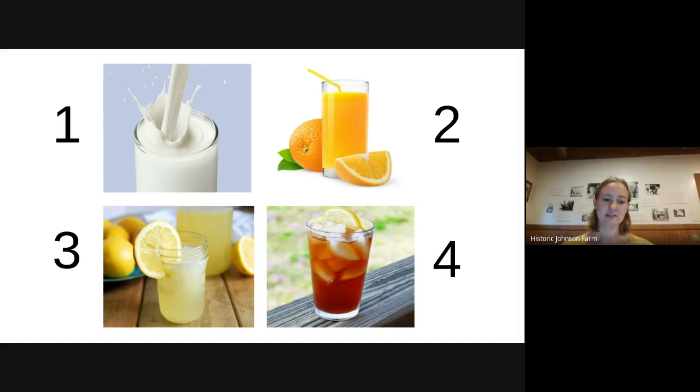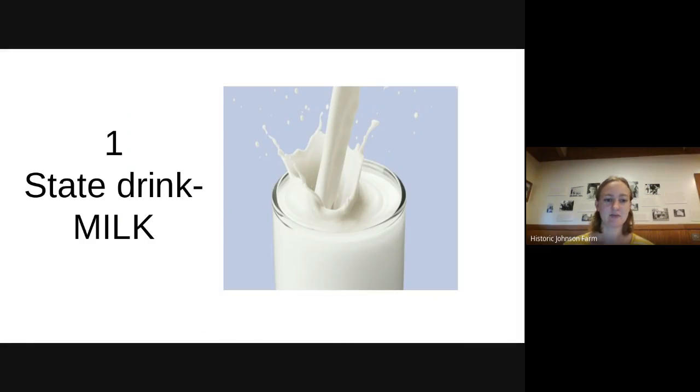What about the state beverage? This is a tricky one. Most people usually guess sweet tea, but it's actually milk. Milk is the state drink of North Carolina. We have a lot of dairy farms in North Carolina that provide milk, and people in North Carolina really like to drink milk as well.